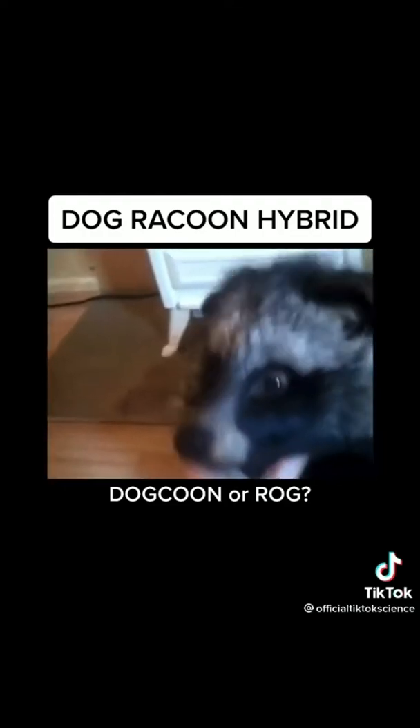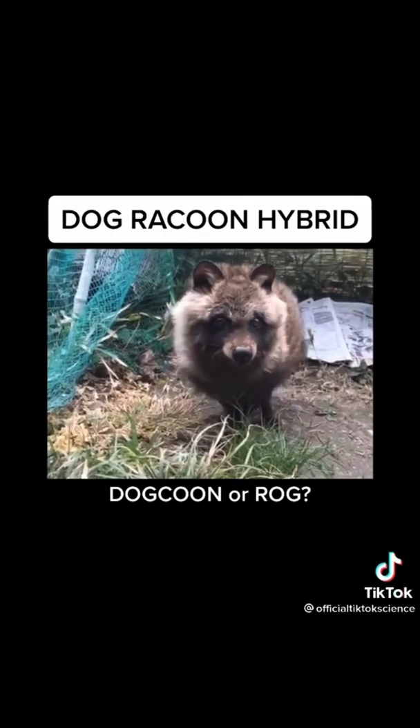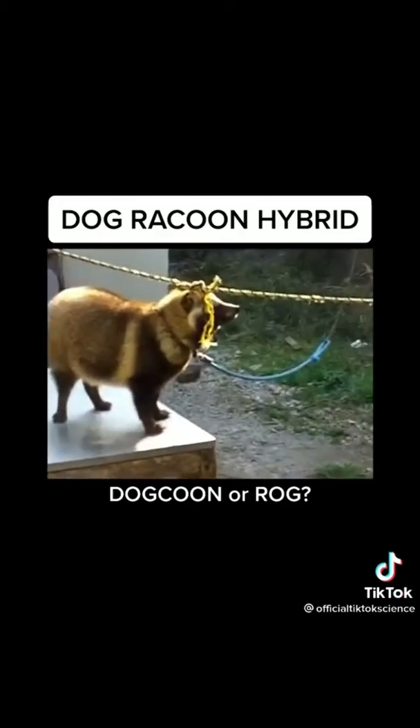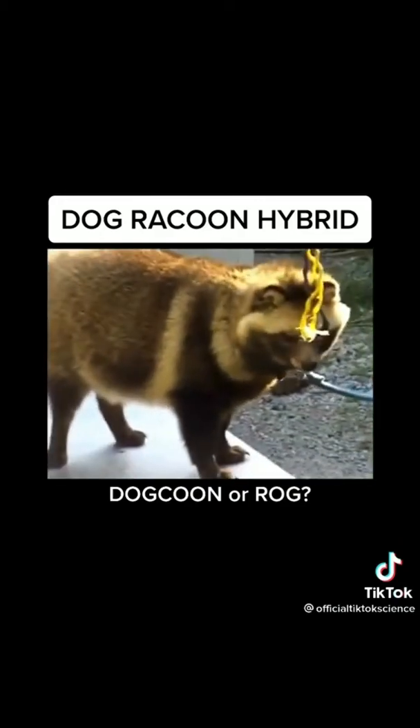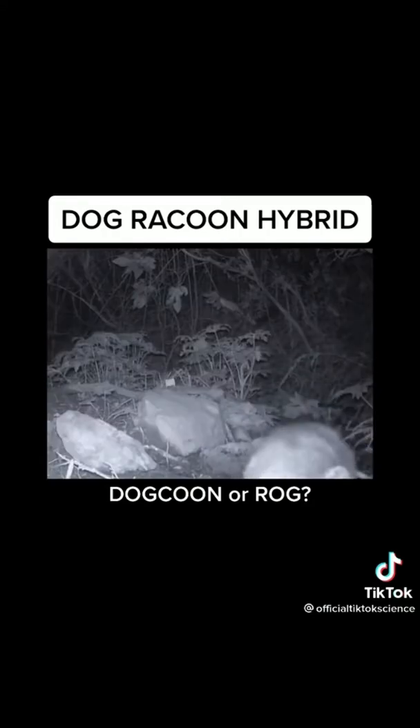They're super playful and lovable just like dogs, but they also have a wild side like raccoons. They're extremely intelligent and make wonderful pets. We've given some away to friends and family, but we've let the rest of them go into the wild and they return on occasion to say hi.